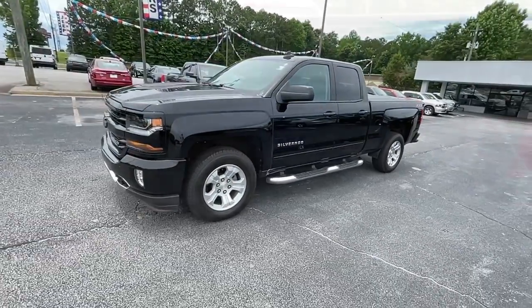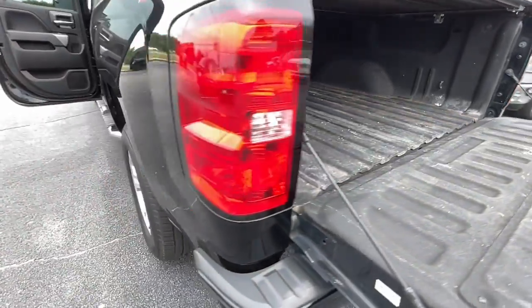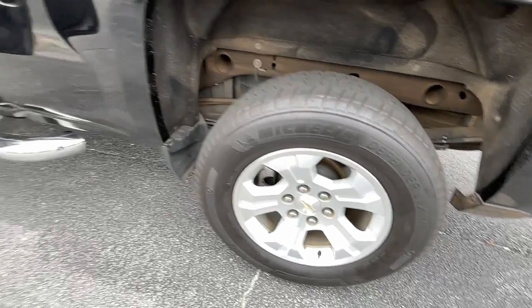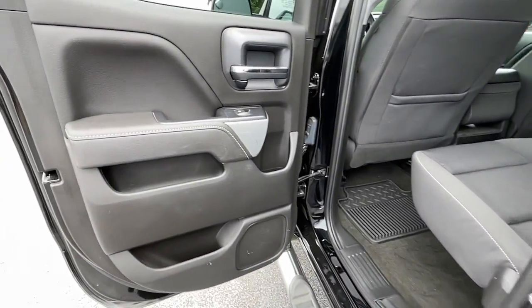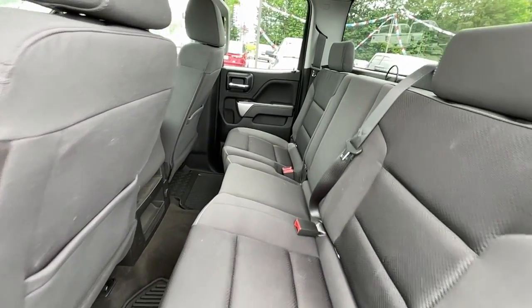The following are some of this vehicle's highlighted options: keyless entry, satellite radio, four-wheel drive, backup camera, heated mirrors, fog lamps, Wi-Fi hotspot, Bluetooth connection, aluminum wheels, and steering wheel audio controls.